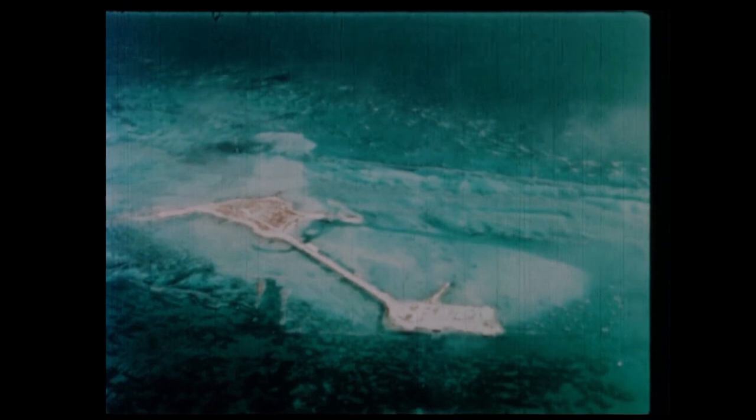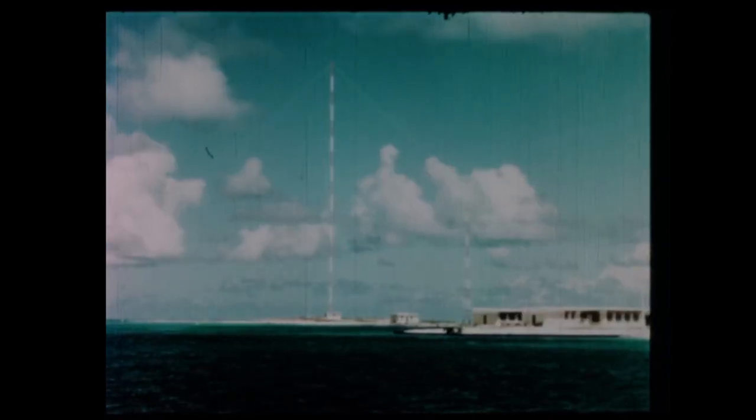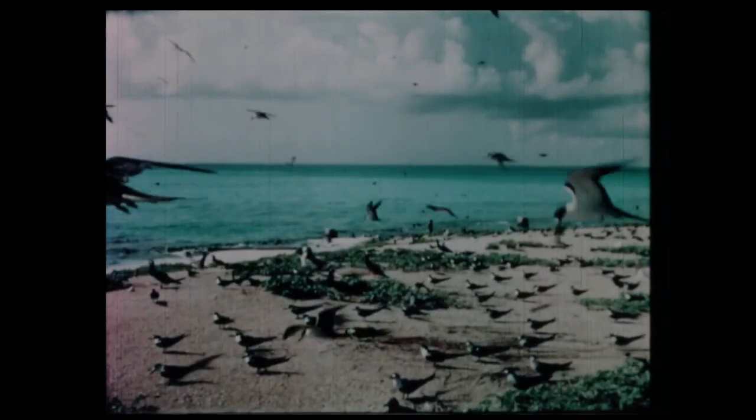Off the northeastern tip of Johnston is a tiny narrow-waisted sand island, home of a coast guard station, an astro-tracking facility, a 600-foot Loran Tower, and hordes of seabirds. Sand Island has minimum association with the atoll test facility. Two additional islets, which are related to testing, complete the atoll.